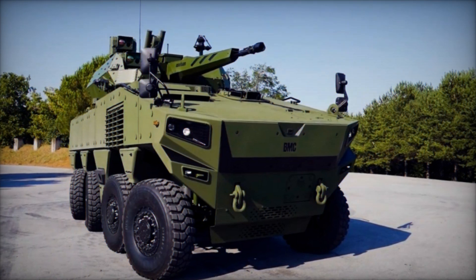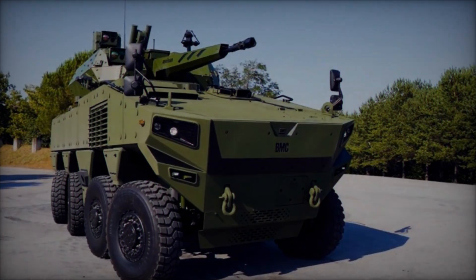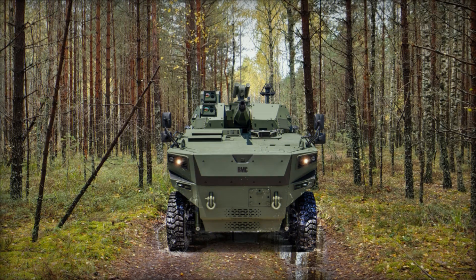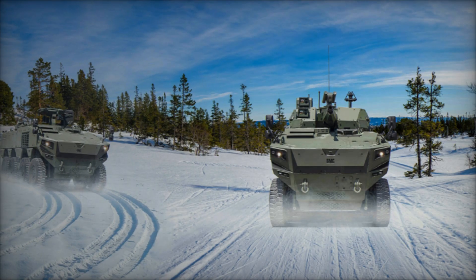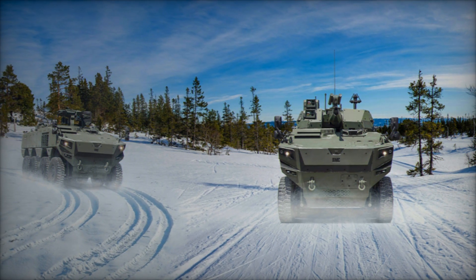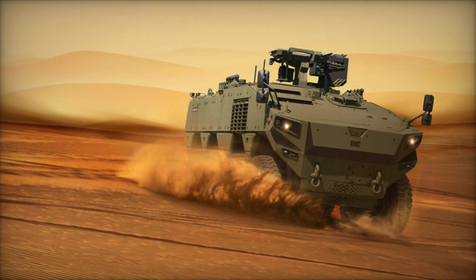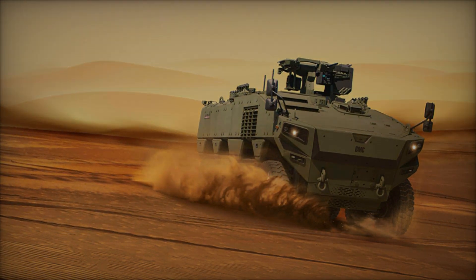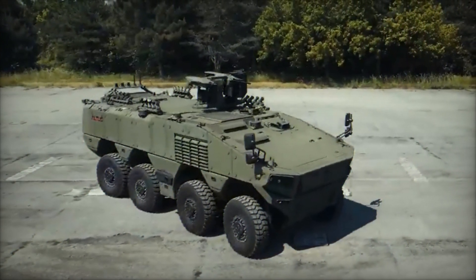Equipped with a formidable arsenal, the BMC Altug 8x8 is a force to be reckoned with on the battlefield. Its modular design enables the integration of various weapon systems, ranging from light machine guns to anti-tank guided missiles, depending on mission requirements. This adaptability ensures that the vehicle can effectively engage both infantry and armored targets with precision and firepower. The Altug 8x8's primary weapon station provides a stable platform for mounting heavy armaments, such as autocannons or remote-controlled turret systems, enabling operators to engage threats from a safe distance while maintaining situational awareness.